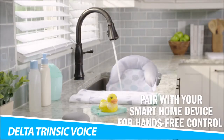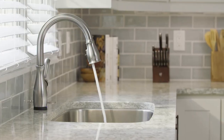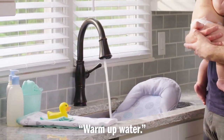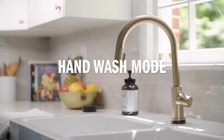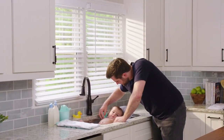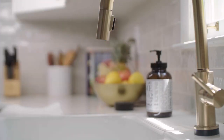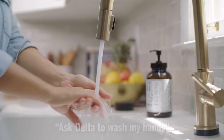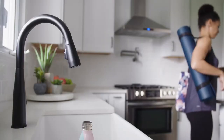Delta Trinsic Voice Activated Faucet. The Delta Trinsic Voice Activated Faucet makes your time in the kitchen so much easier. It does this by responding to Amazon Alexa and Google Assistant, providing you with instant access to water. Furthermore, it will even dispense the exact measurements. If you need four cups of water to cook rice, there's no need to pull out the measuring cups.